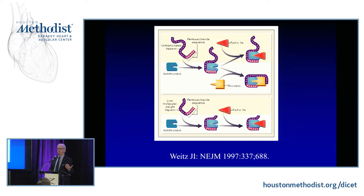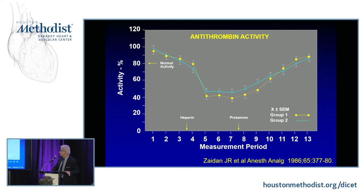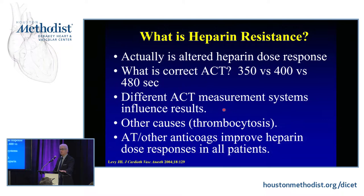A study done at Emory over 30 years ago showed that antithrombin levels drop about 40–50% during CPB, and it takes two to three days to recover. In women with greater hemodilution, it drops even further. If you're on heparin preoperatively, it drops about 20–30%. Clinicians often use the term 'heparin resistance,' but it's really an alteration in the heparin dose response — nobody really knows with certainty what the right ACT is during cardiopulmonary bypass.